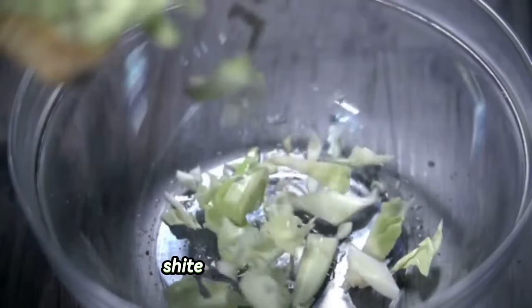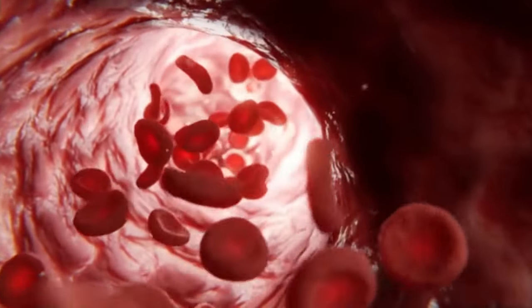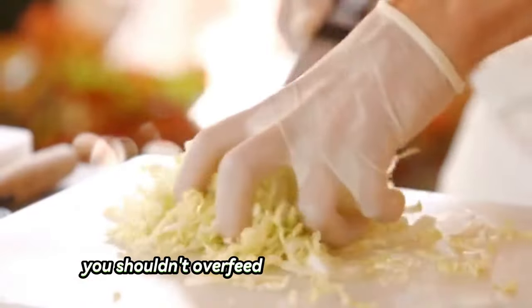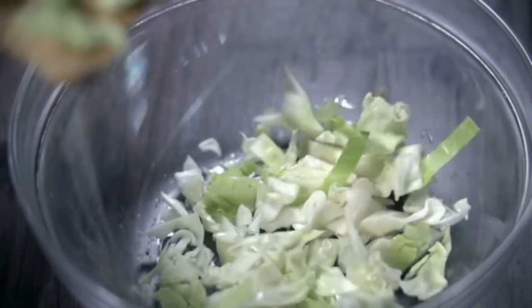Number nineteen: cabbage. Shih Tzus can eat cabbage. It contains nutrients like fiber and vitamins C and K that help fight diseases, boost your dog's immune system, and aid digestion. You shouldn't overfeed your dog with cabbage to prevent gas, and you should always cook it before giving it to your dog for easy digestion.